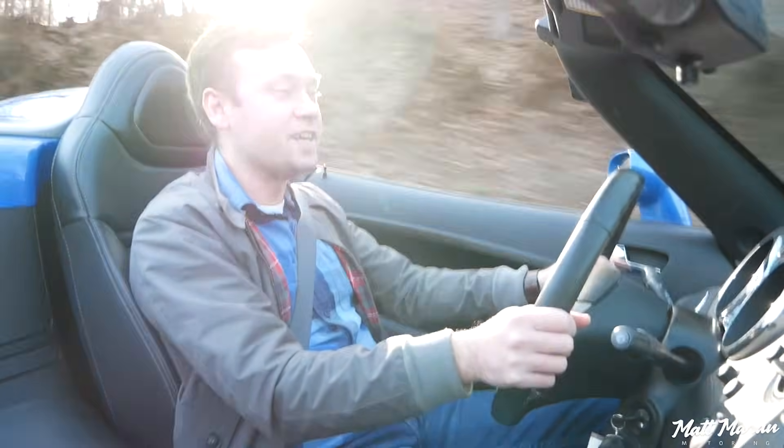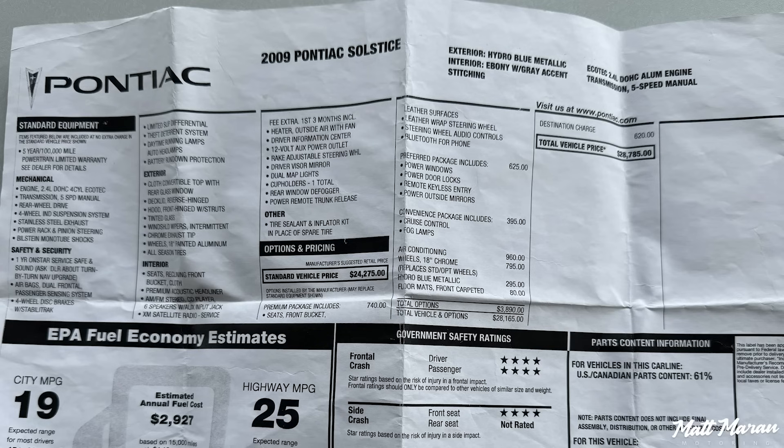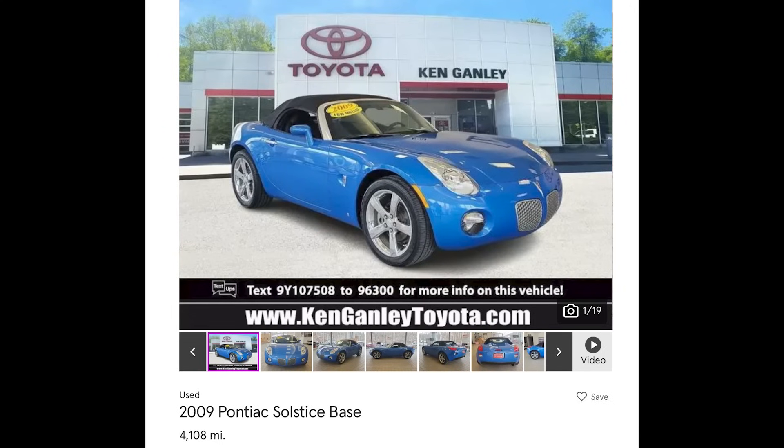Talking about pricing: it started at $20,000 back in 2006, and this one was over $28,000, almost $29,000. When you convert that with inflation, we're talking about a vehicle that in today's 2024 money would cost you roughly about $41,000. But again, that was the same kind of exact pricing, basically, as a Miata — it was matched very closely to that as far as pricing goes. Talking about modern pricing, this one at Ken Ganley is going to be an outlier because it's so low miles — probably the lowest-mileage Solstice to have been sold in a long time.